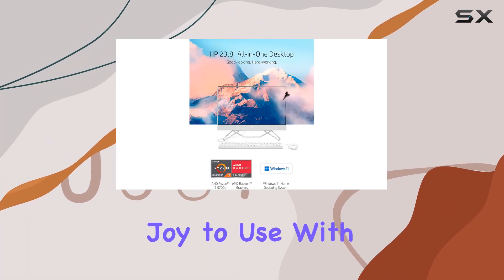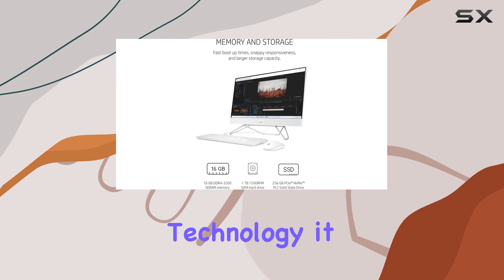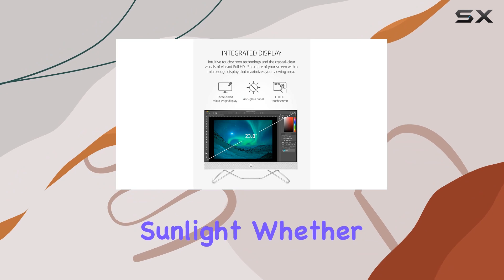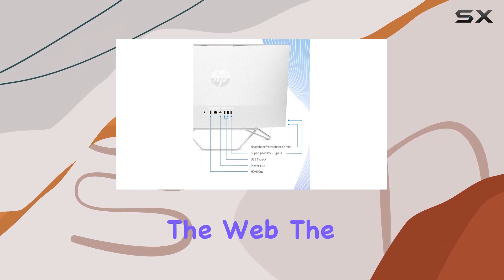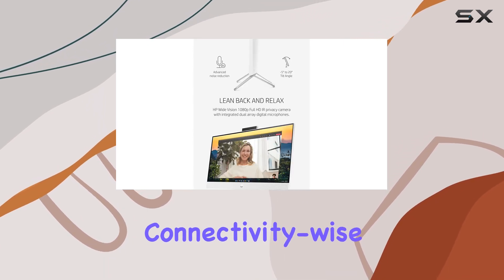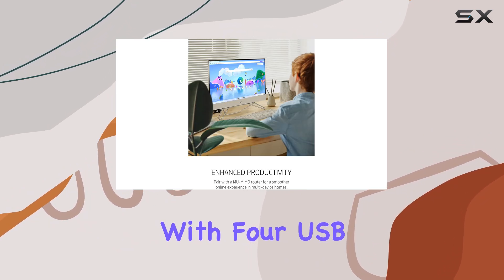touchscreen display is a joy to use. With its IPS panel and anti-glare technology, it delivers crisp visuals and vibrant colors even in bright sunlight. Whether you're editing photos, watching movies, or browsing the web, the touchscreen interface adds a new level of interactivity to your computing experience.